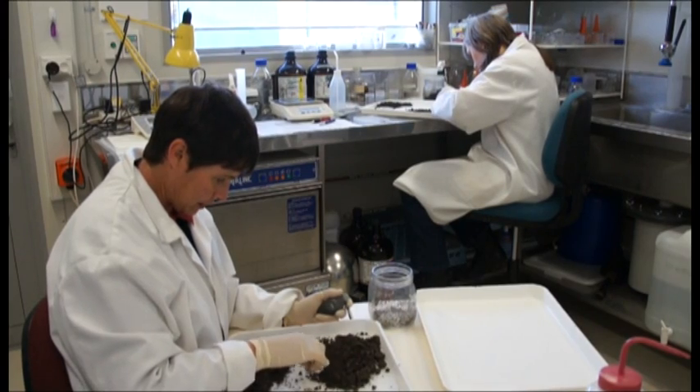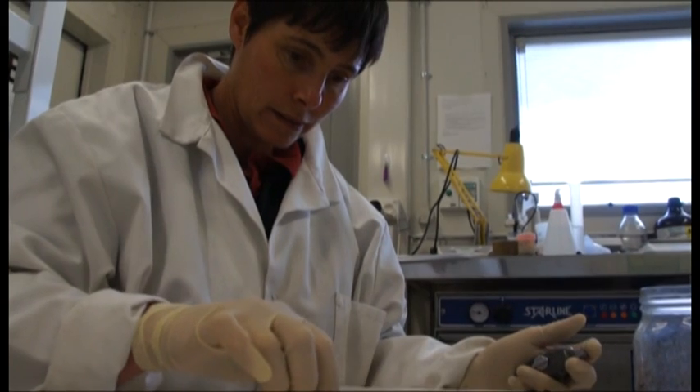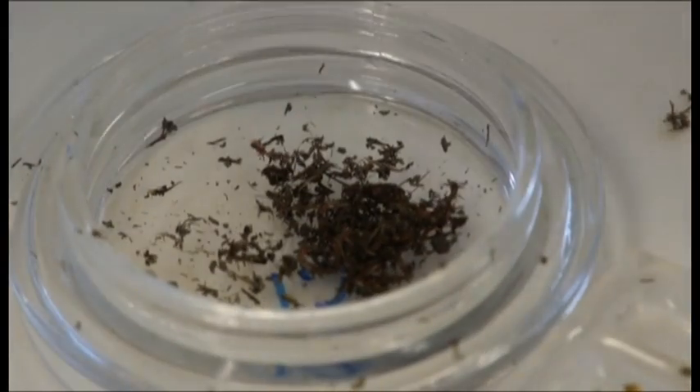We use standardised testing so you can ensure that all your protocols are working properly, giving you standard, comparable results. Once we have a better understanding of whether the chemicals in the biosolids are actually causing a detrimental effect or not, it gives much better guidance around how you can actually beneficially use biosolids.